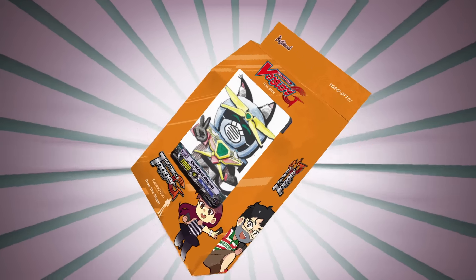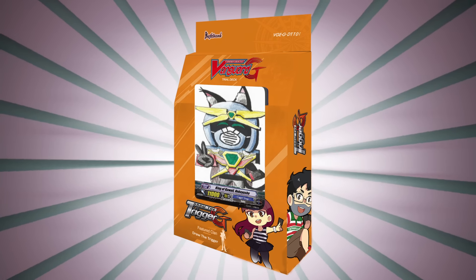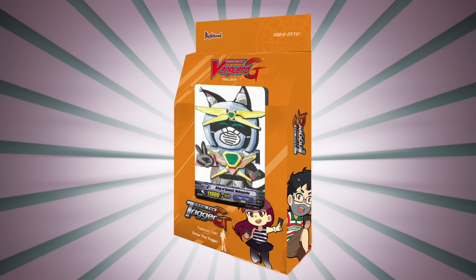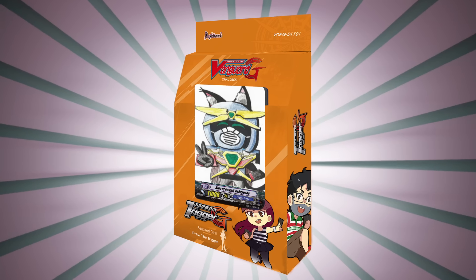It features some of the best cards ever printed for Vanguard. As you can see, the cover card is actually Neko Yusha, and it's absolutely amazing. We can't go into the skills right now, because that's not going to be revealed until the set comes out, but this is going to be good.